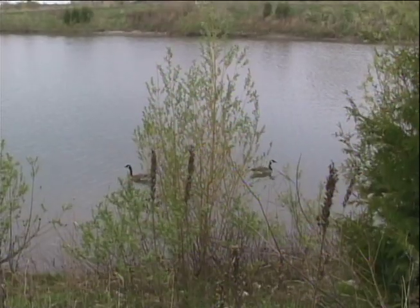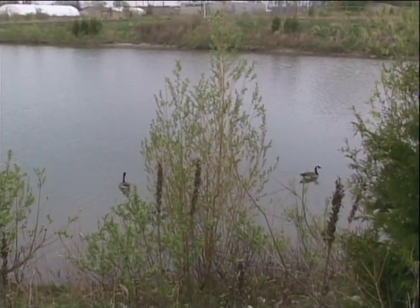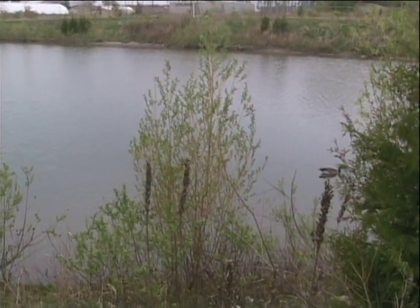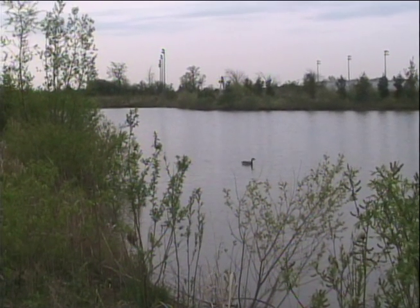Stormwater management ponds play an important role in people's lives around the neighborhood. What they do is collect rainwater from drains and lead it into the pond. This helps sustain life and helps create a nice scenery for people to enjoy and interact with each other.